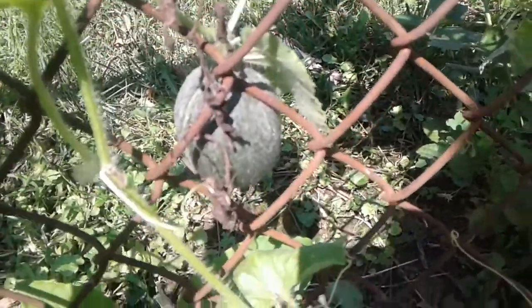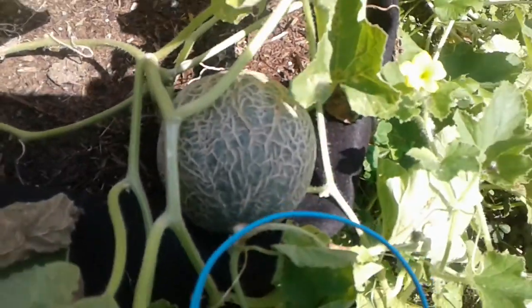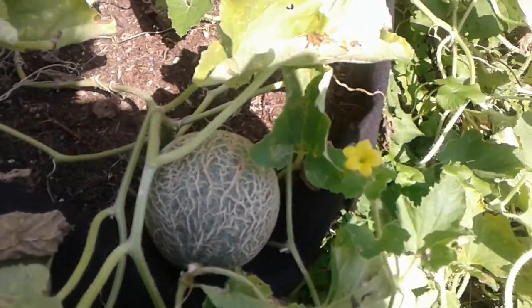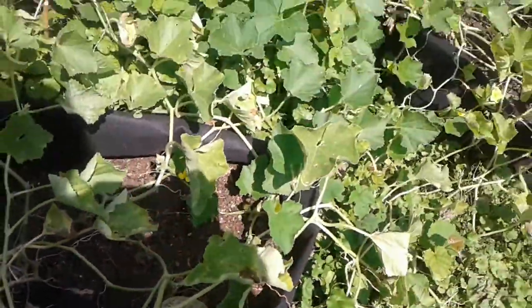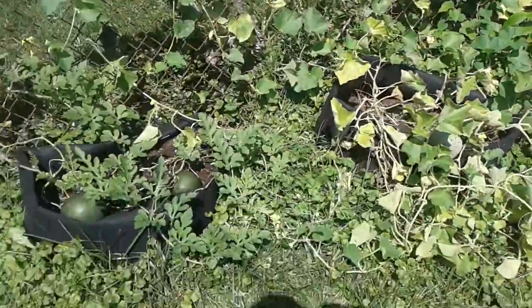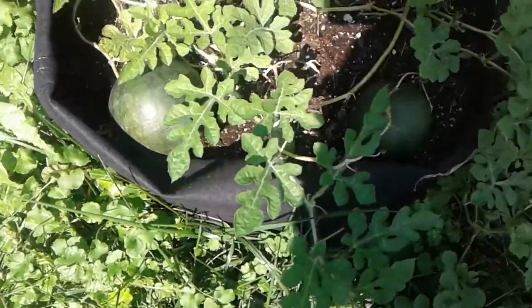But guess what happens as they get a little bit more mature — it's actually something that's in the cantaloupe family. I am just really proud. I'm going to pay attention to this small melon patch that I have here in the corner and of course over here in these two growing bags.